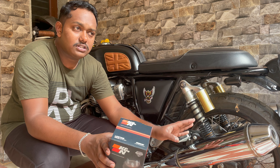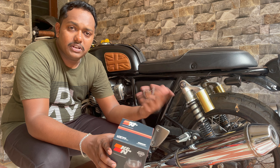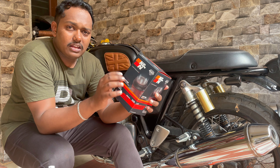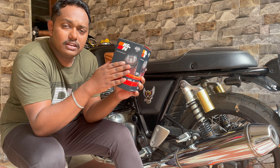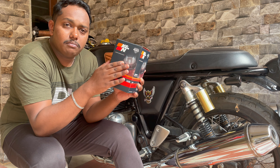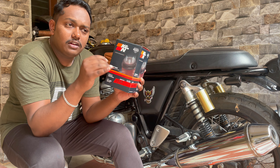According to K&N's website, there will be an increase of 2 horsepower. As of now, the GT 650 or the Interceptor 650 has 47 horsepower, whereas adding these air filters will add up to 2 HP, making it 49 horsepower.